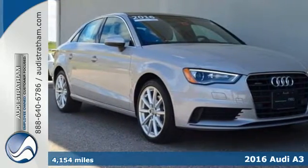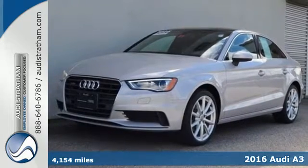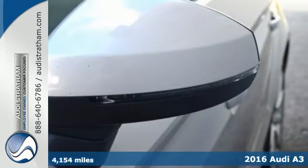Here's a 2016 Audi A3. Whether you are cruising down the highway, on a country back road, or navigating the crowded city streets, this A3 is prepared to show off.